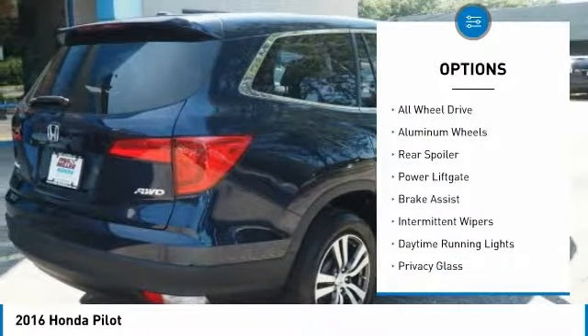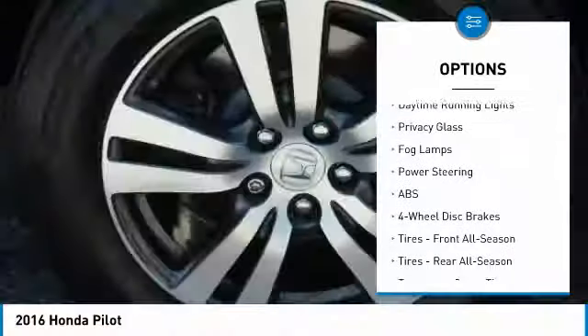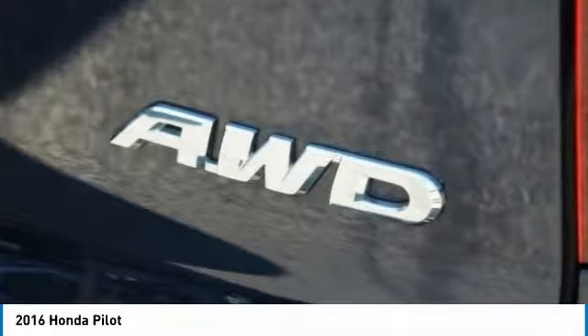Heated mirrors, all-wheel drive, aluminum wheels, rear spoiler, power lift gate, brake assist, intermittent wipers, daytime running lights, privacy glass, fog lamps.